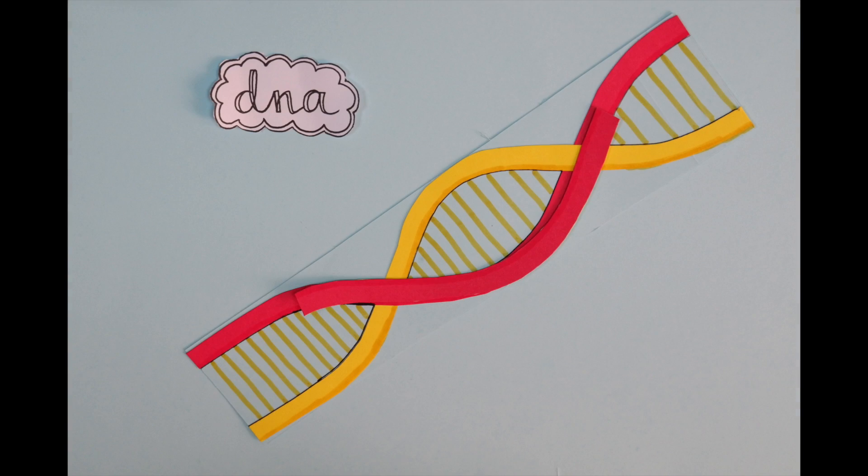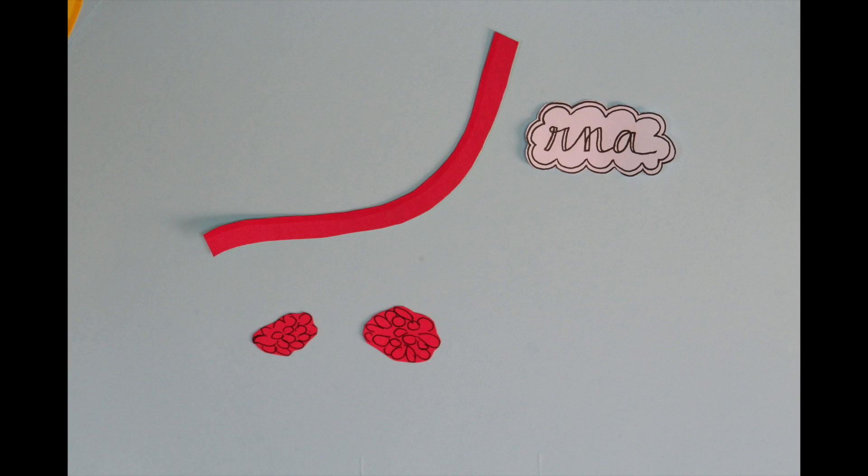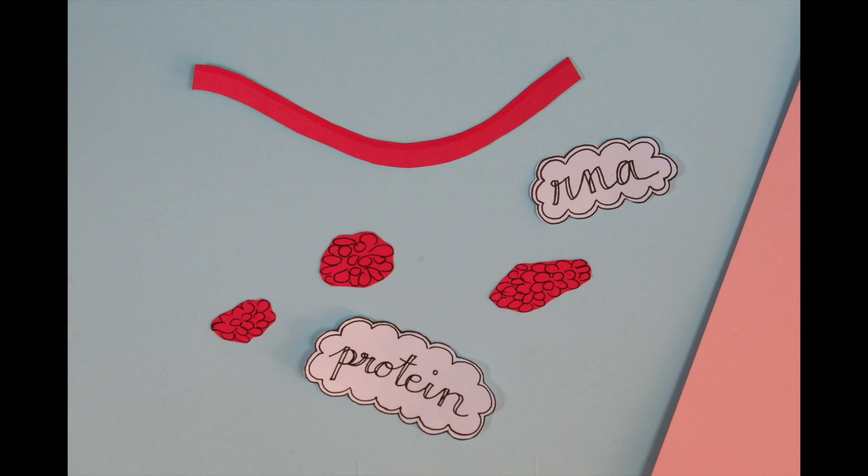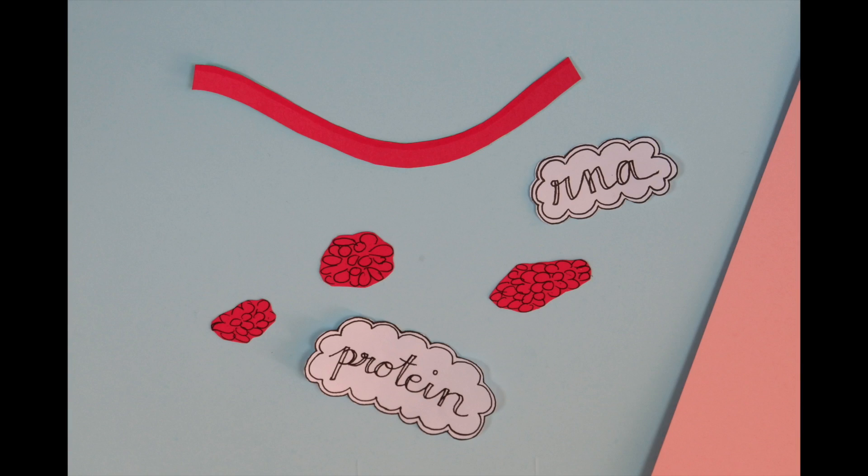DNA in the cell is like a blueprint. It unwinds, and the cell reads it to make RNA, which are instructions for the cell to make proteins. Proteins allow us to do a lot of things, whether it's growing or moving. So copying the special DNA means the plant can make the special proteins, which allows them to do special things.